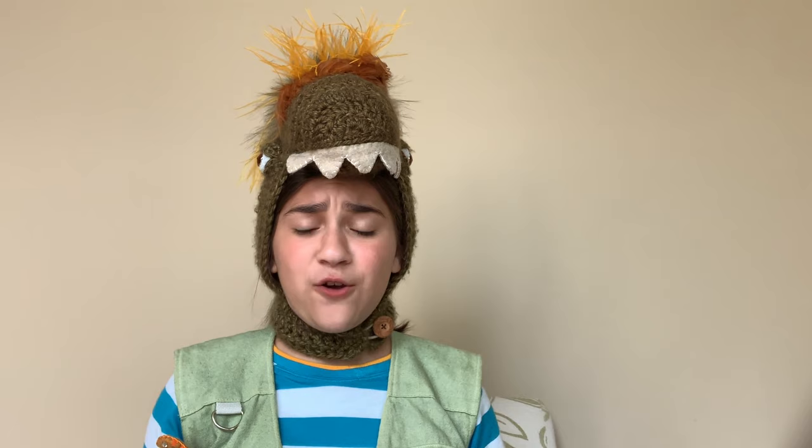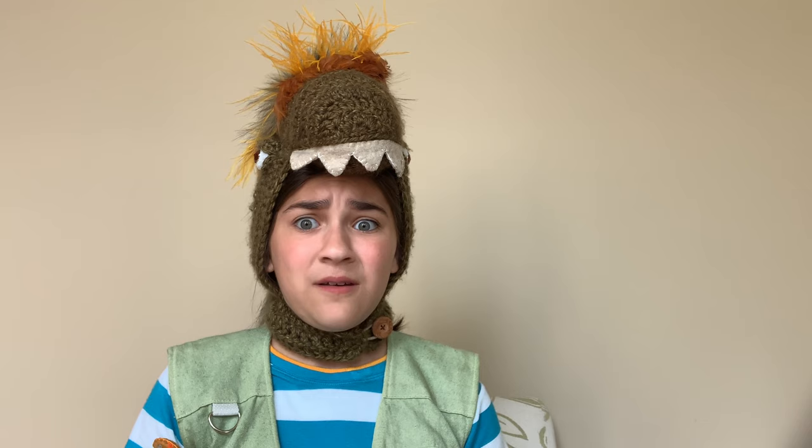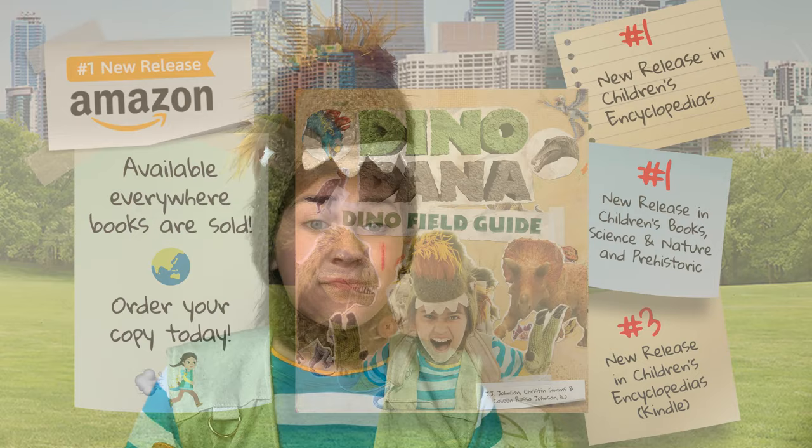I would love to read you all of the dino experiments in my field guide, but we would be here for a very long time — maybe hours, maybe even days. That's a long time! I hope you enjoyed today's book reading. Until next time, bye!